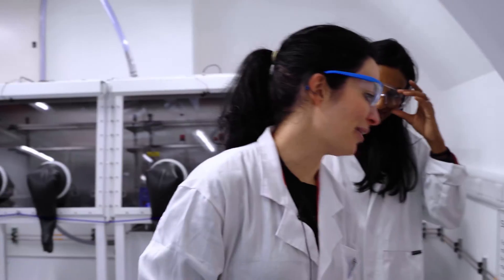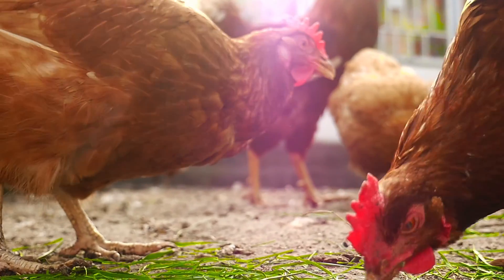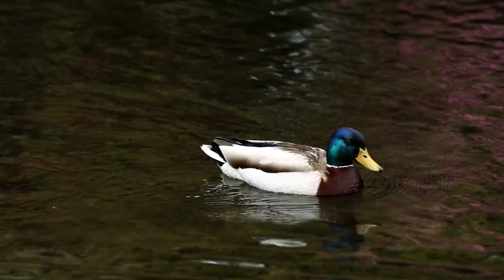That's a lot of feathers. That's actually probably half a kilogram. And they're all from chickens? Yeah, chickens, but we can also use feathers from duck or goose.